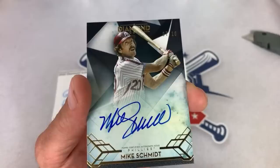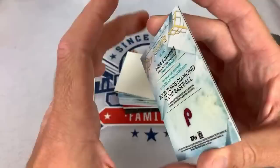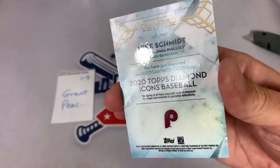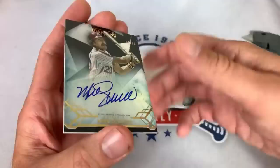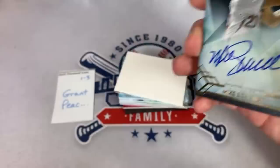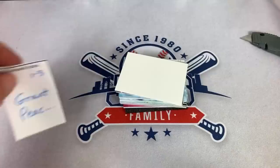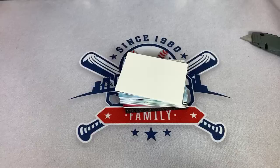Lewis says that is a rare Schmidt auto right there. Let's take a look at the back of the card. Sam J says let's smash that like button — thank you to all 176 of you that have hit it. There is the back of the card — Michael Jack Schmidt. Love his rookie card, 1973 Topps. That is a nice one right there for Grant. To recap: we had Reggie Jackson leading things off, then Christian Yelich auto patch, and now Mike Schmidt — three for three.